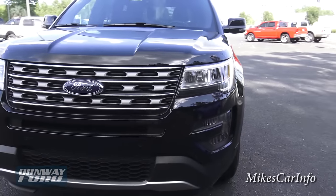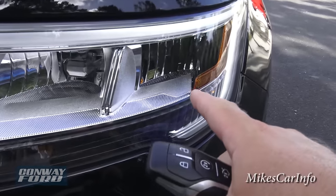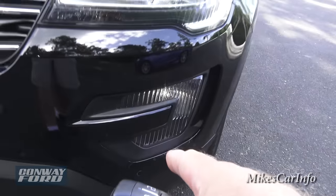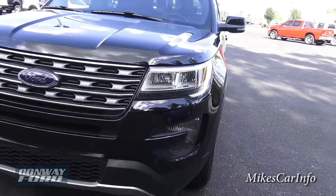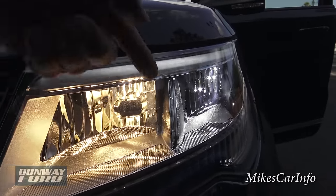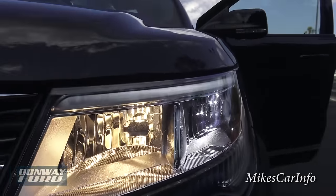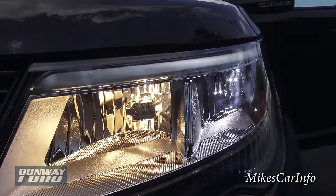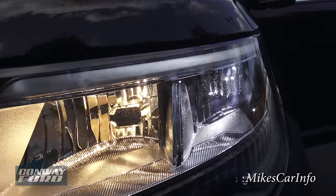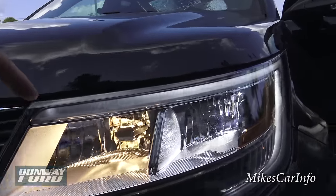It also has LED low beams and halogen high beams, as well as halogen fog lights down there. This is the high beam here, which is the halogen, and there's the LED low beam. You can see the contrast in color when you put them side by side — you can see how yellow the halogen actually is and how white and clear the LEDs are. LEDs are definitely the future.